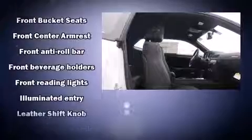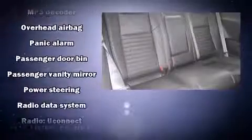Dodge also prioritized safety and security with features such as head curtain airbags, traction control, anti-whiplash front head restraints, and four-wheel disc brakes with ABS.